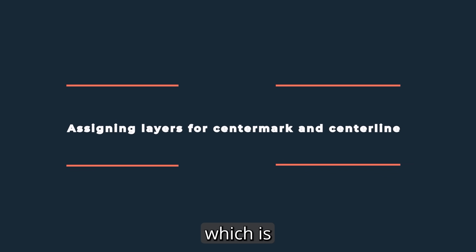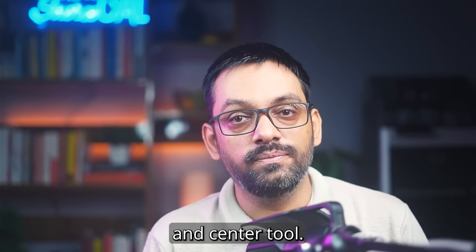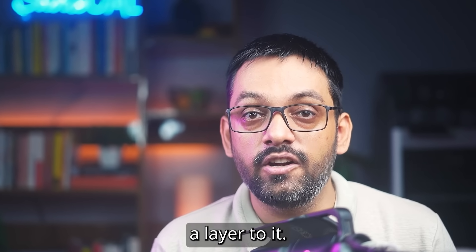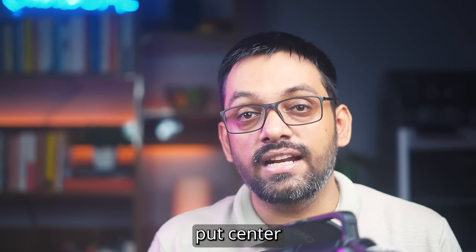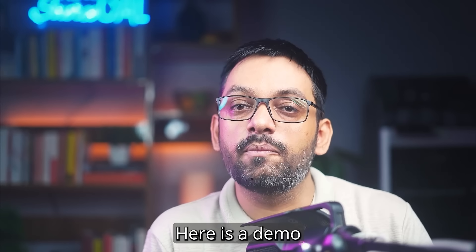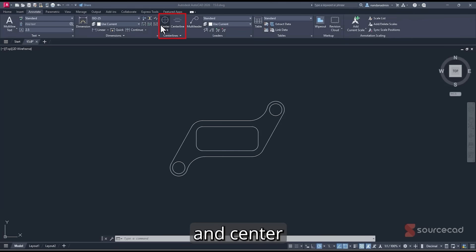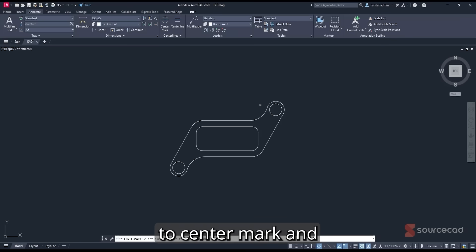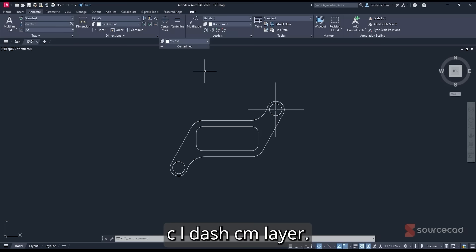Now the bonus feature: a layer option for the Centerline and Center Mark tools. When adding a centerline or center mark in your drawing, you can now directly assign a layer, and AutoCAD will automatically place them on the correct layer — no more manually reassigning layers afterward. To use it, go to the Annotate tab, then the Center Mark / Centerline panel, where you'll see a new Layers option. Select a layer — for example, the CL-CM layer — and now clicking Center Mark on a circle places it directly on that layer.